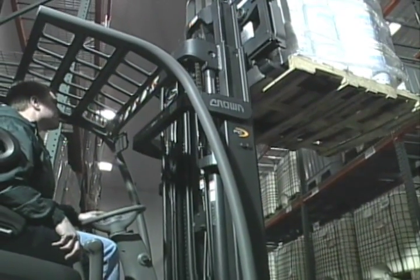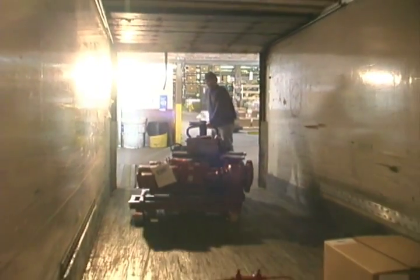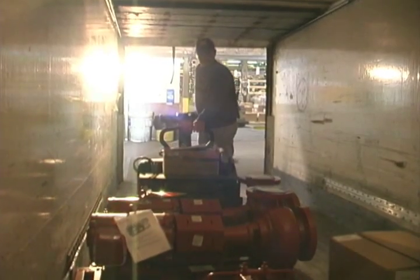Crown lift trucks are built for long-term value. That's value measured by productivity, reliability, and superior performance.